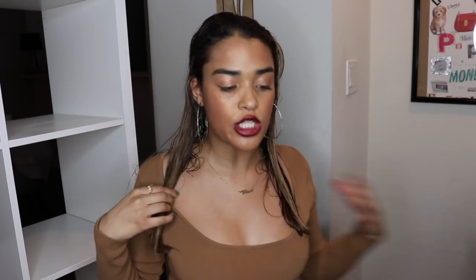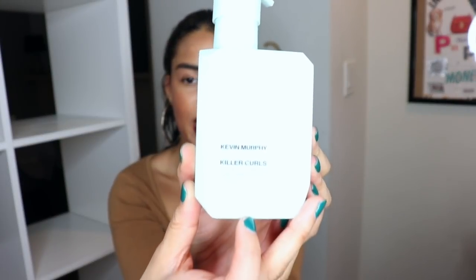Alright guys, we're gonna get started with this curl tutorial. It took me forever to do my intro because I haven't done a YouTube video in a while, so had to get the nerves out. My hair is kind of slightly drying, but that's okay because I didn't want it soaking wet — it's harder to put the product in. We're gonna start with this one called Kevin Murphy, and it's called Killer Curls — it's an anti-frizz curl defining cream.